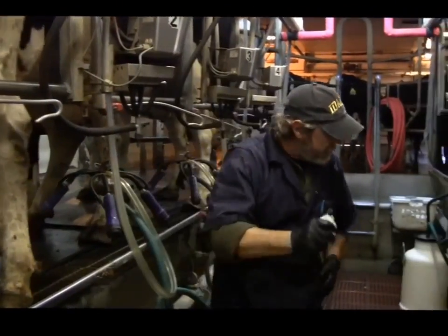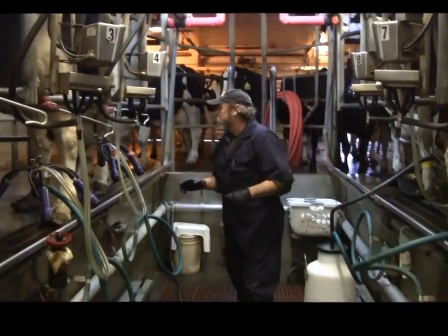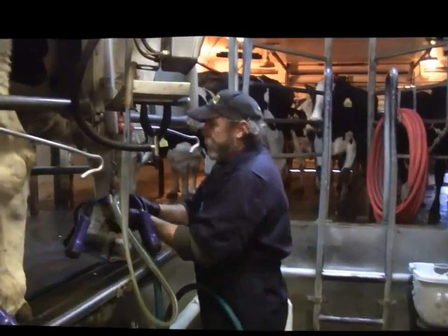During the process, this is going to allow the cow to let her milk down. With that, we hang the unit on her and we should be able to let her down.